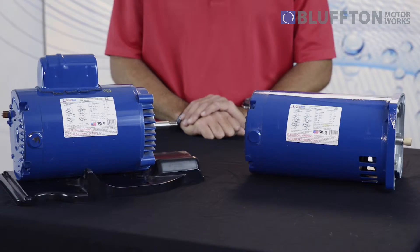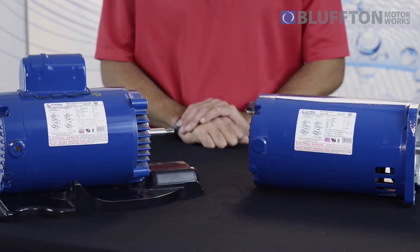As you can see, we're four pounds heavier than the standard motor, which means there's that much more copper inside the motor, keeping our motors cooler and lasting longer due to that fact.